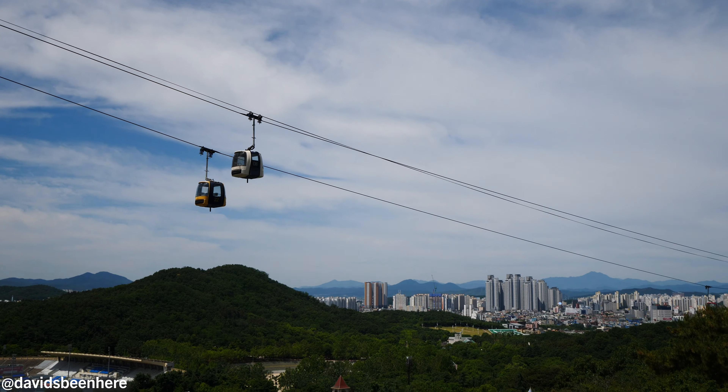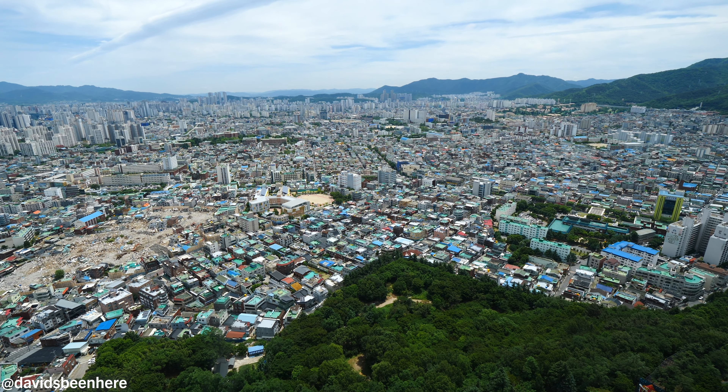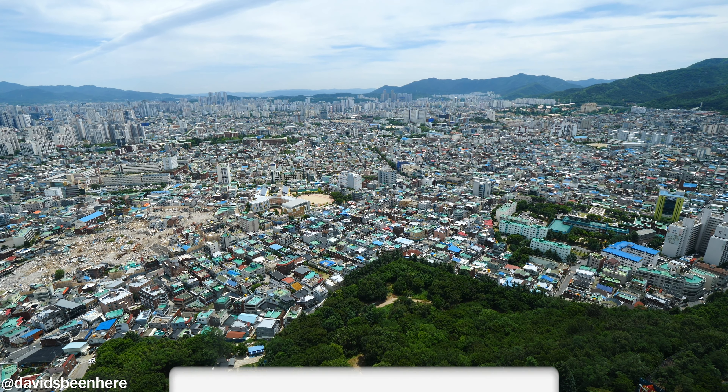Good morning, everyone. This is David Hoffman from David's Been Here, here in Daegu, South Korea — Korea's fourth largest city. Today I'm super excited because I'm going to take you to the top of 83 Tower to get an incredible view over the entire city. After this, we're going to Seomun Market, one of the most traditional markets here in Daegu, where we're going to eat some delicious street food. Are you ready to go up and see Daegu from the top of 83 Tower?